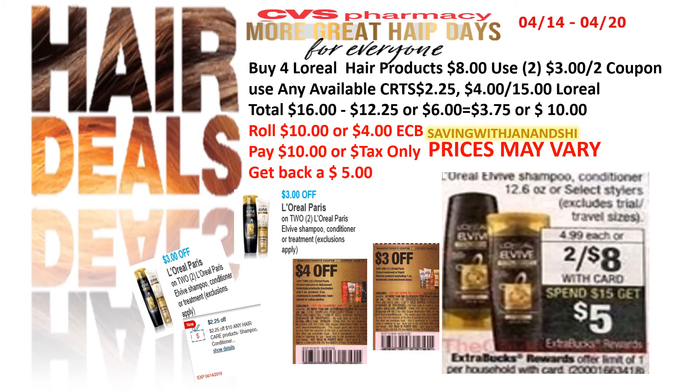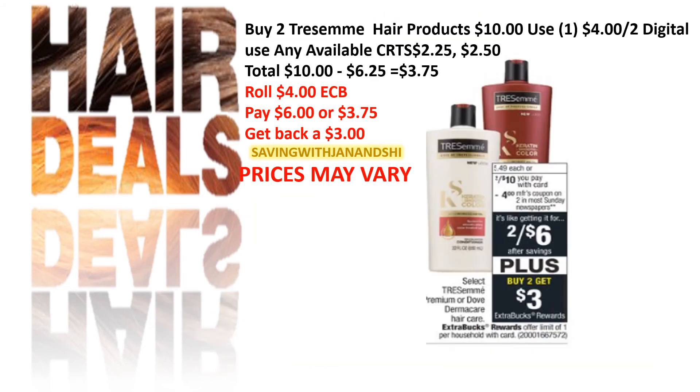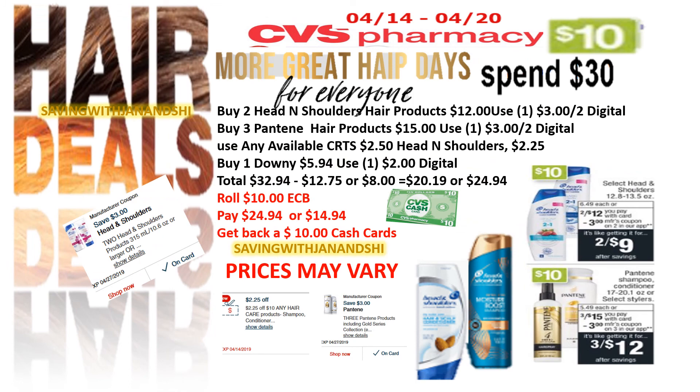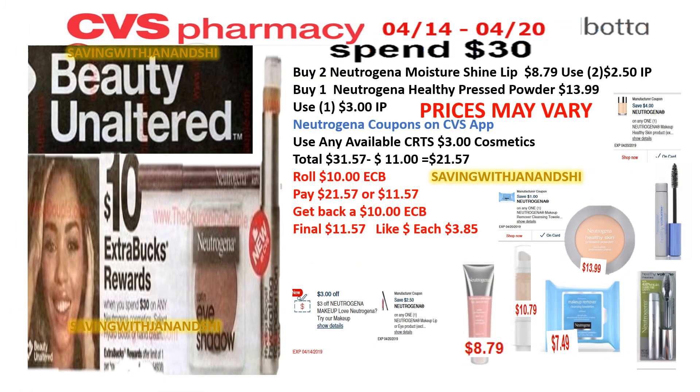There are some great deals on hair products — buy two or buy three. Also check out the Neutrogena products and look on Ibotta to see if you can find rebates to match up with those products.